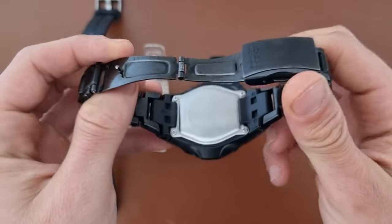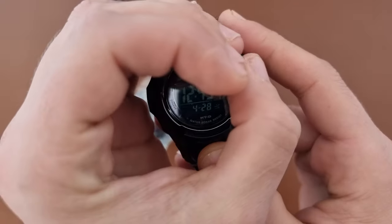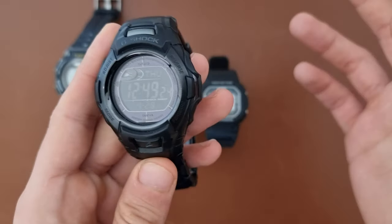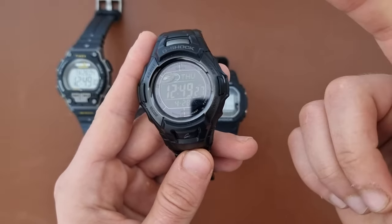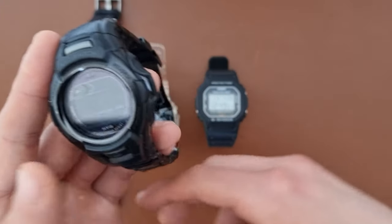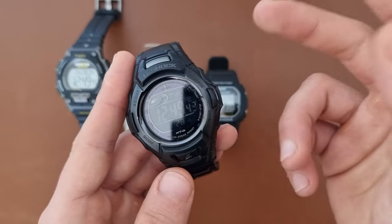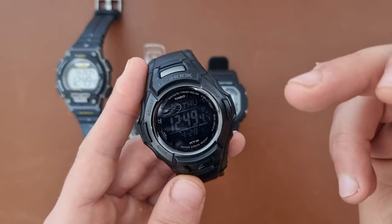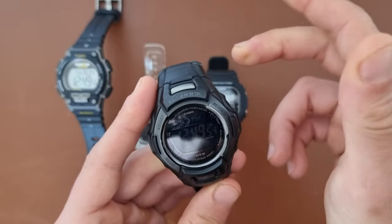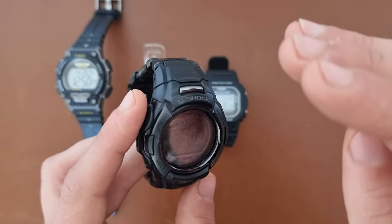First up is this G-Shock, reference number MTG M900BD, with inverse light. It's a bit thick, but if you want something metal and stealthy, that's the perfect watch for you. I'm actually selling this watch, so hit me up in the comments or by email. This one has the most functions — multi-band six solar with 200 days of power reserve, world time, five alarms, timer, stopwatch, inverse light, 200 meters water resistance, and it's shock proof.